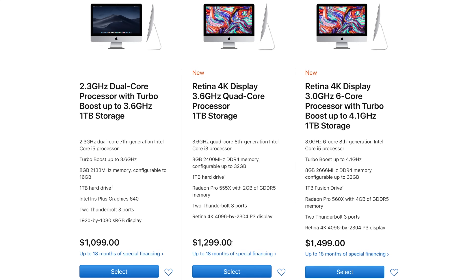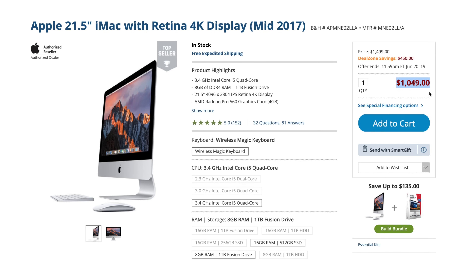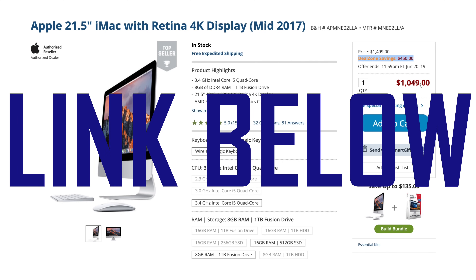Paying an extra $200 gets you a much more capable machine with a much better display, but even then I would recommend at least the $1500 4K iMac because it gets a 6-core processor and a dedicated graphics card with 4GB of video memory. If you're looking to buy a cheap iMac for around $1100, you should instead buy a discounted 2017 model, which packs a 4K display, quad-core processor, and faster graphics for $450 off. We'll link it down below.